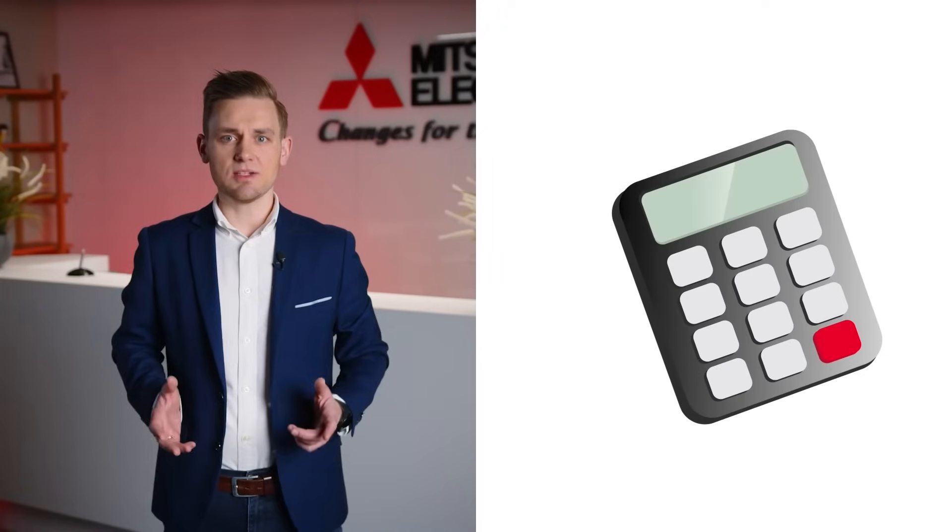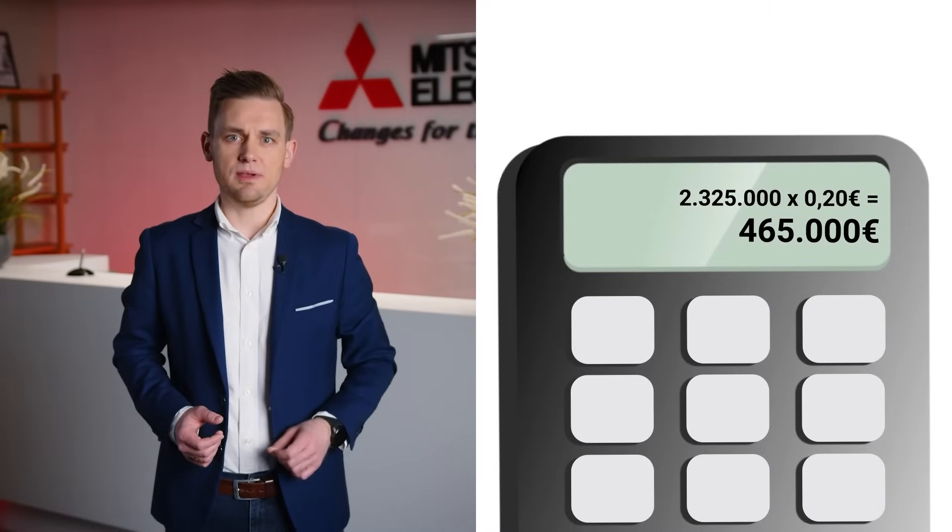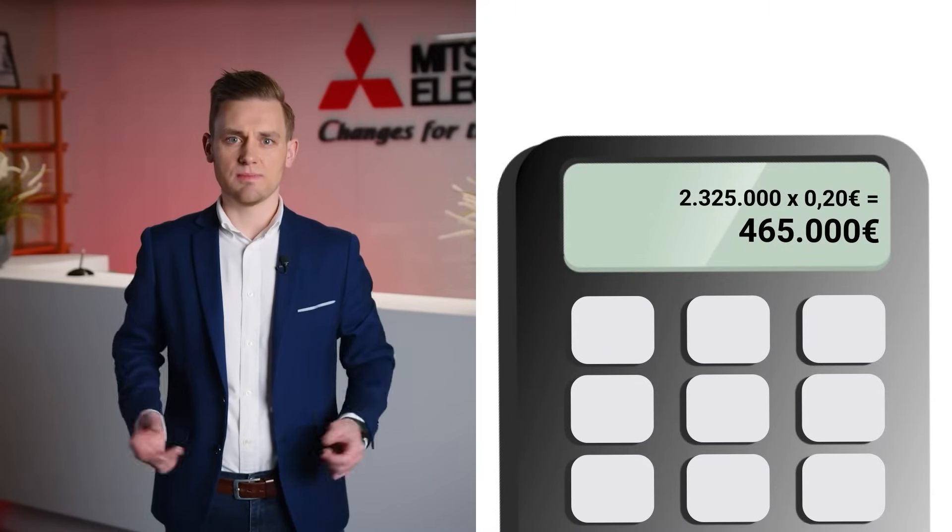And what does that mean in real financial terms? With energy prices at 200€ per MWh, your facility would save €465k over 5 years just by switching motors. No process changes, no costly overhaul, just smarter technology.